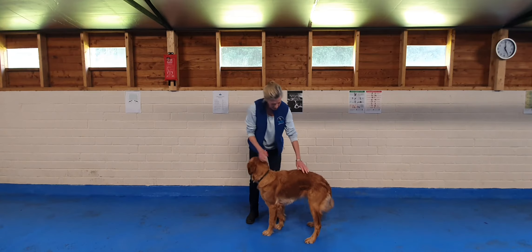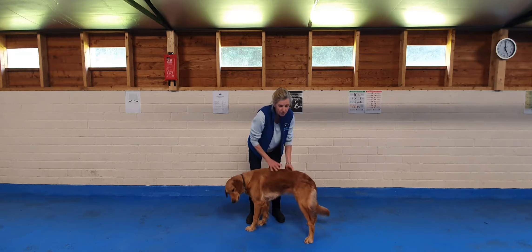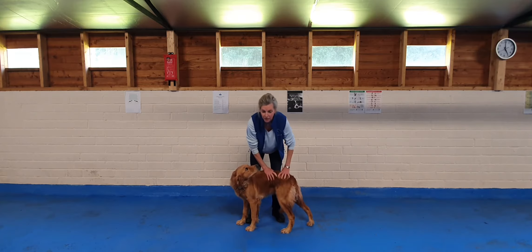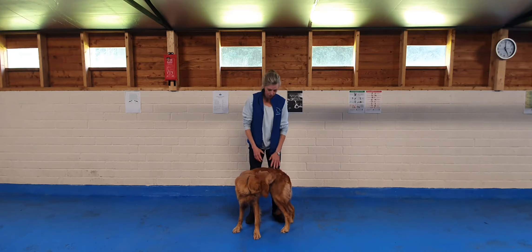Good. And I'm just going to touch her back like this, because the temptation for many dogs that have been taught to sit is to sit down at that point. And if you put a bit of pressure on their back, they resist it so they're more likely to stay up.